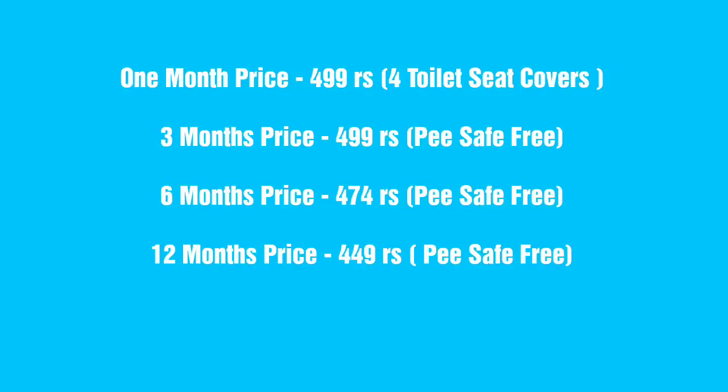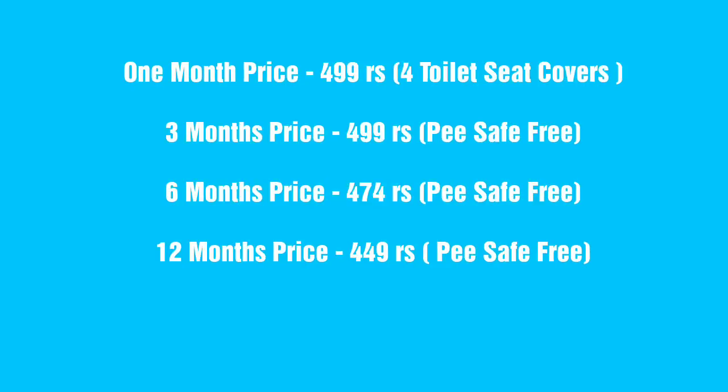Here you are going to get more value for your money. This box is $4.99 and you can have four toilet seat covers and use it for $4.99. For more information, visit the website.